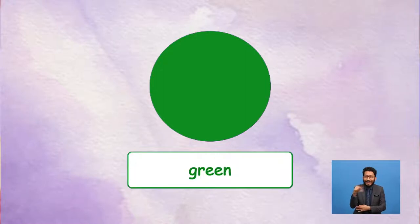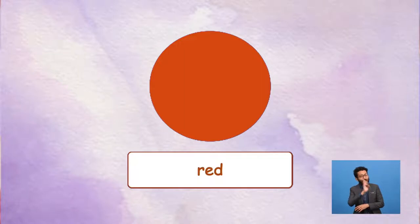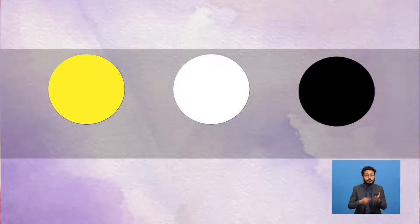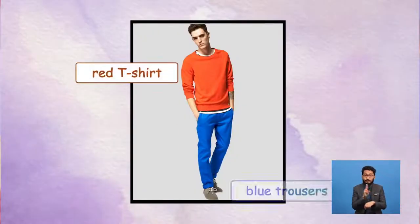What about this one, Yolo? It's green. And this one, Yolo? It's red. My favourite colour. I love red. Now, boys and girls, can you tell me what colours are these? It's yellow, white and black. After this, you can use colours to describe your clothes. For example, the boy is wearing a red T-shirt and blue trousers.